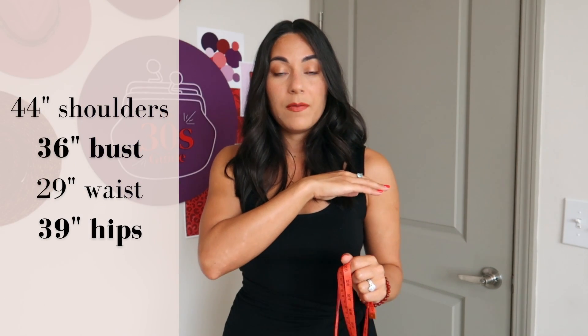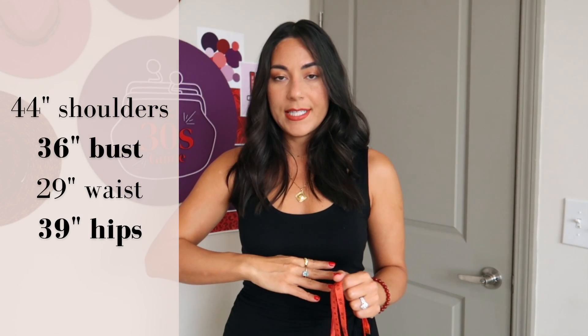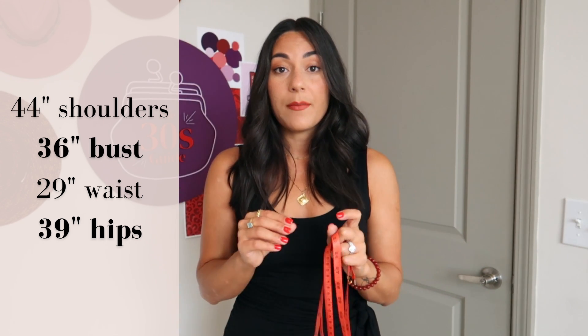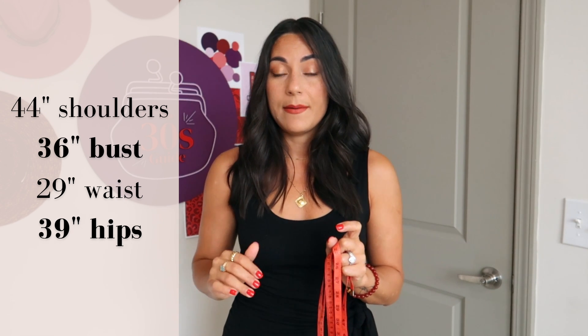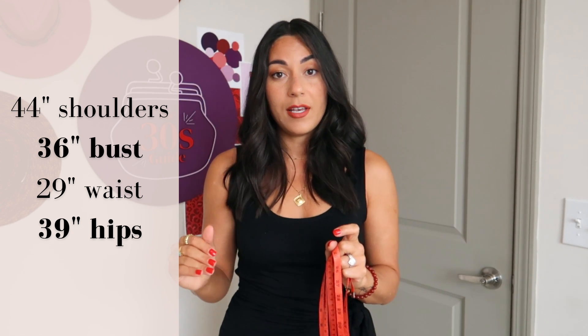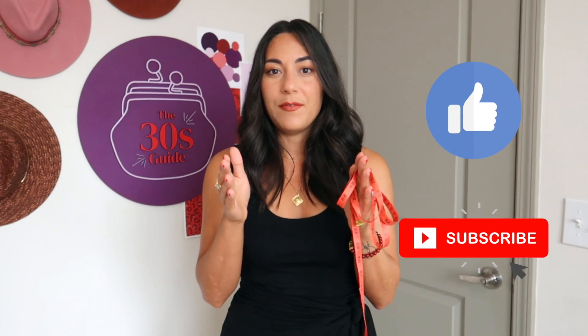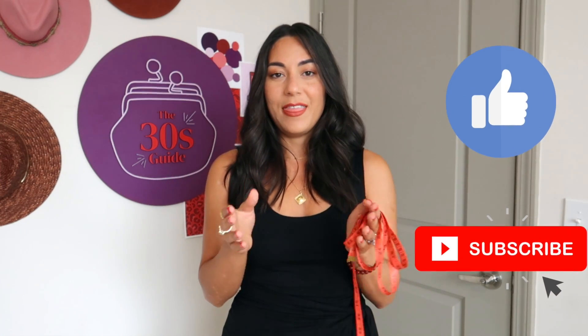My shoulder width is about 44 inches, my bust measurement is 36, my natural waist is 29 inches, and my hips are 39 inches. So we're looking at the proportions 36-29-39, and that is what determines the hourglass shape. For a curvy or hourglass body, you're going to have a more tapered waist — that natural waist measurement is drastically different from your bust and hip measurements. With a straight body frame, you won't have as much contrast in that waist measurement.